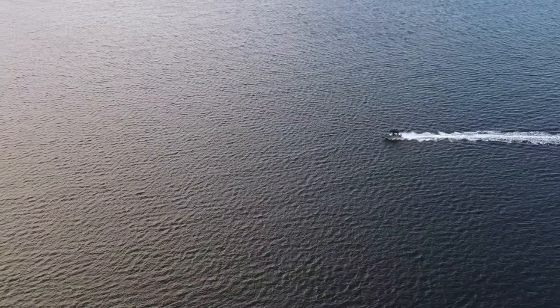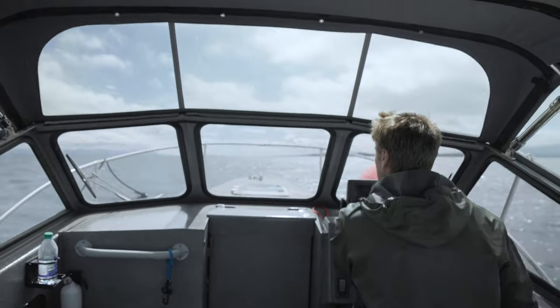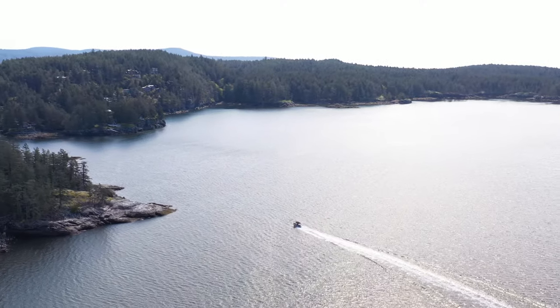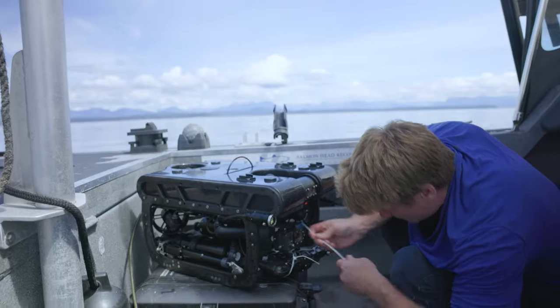Have you ever peered over the side of a boat and wondered what was down there? Like what's way down there, beyond our ability to easily explore? Is it something you've never seen before? Is it something ancient?